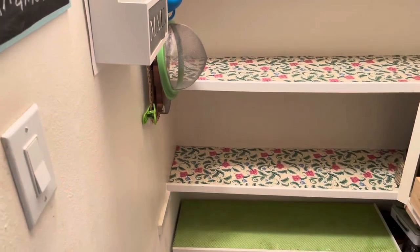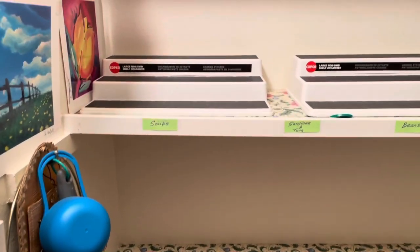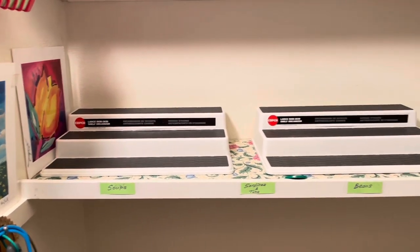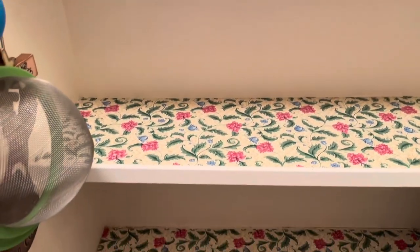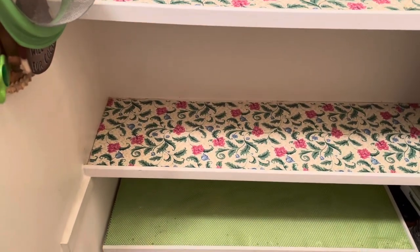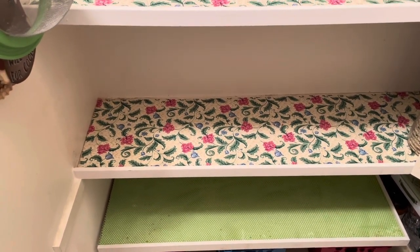I've emptied all the shelves, wiped them down, and now I'm going to repack the items in. I have tier trays for the canned goods, and I also have some Lazy Susans — the turntables — for some of the heavy items at the bottom. Let's take a look in just a few more minutes. Everything is clean and ready to be repacked.